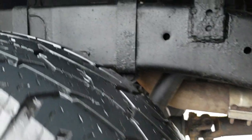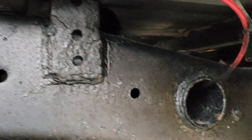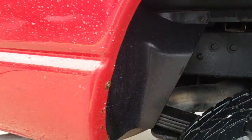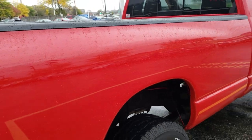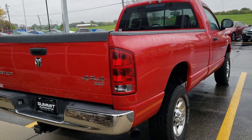Really nice truck. For being an '06, I think it's in excellent condition. Thanks for checking out the video.